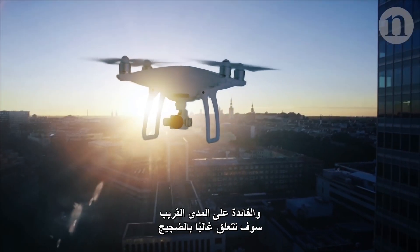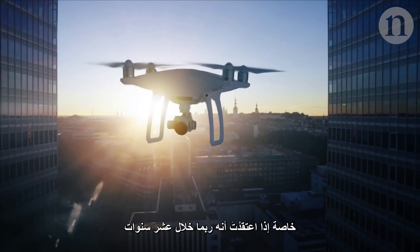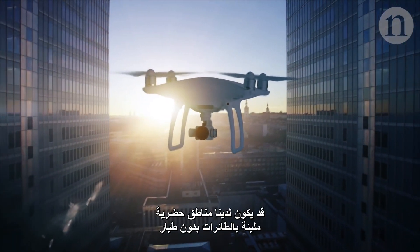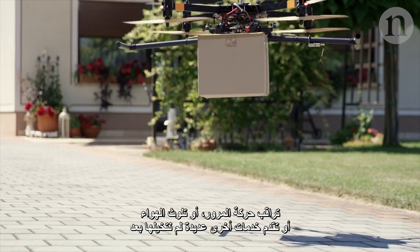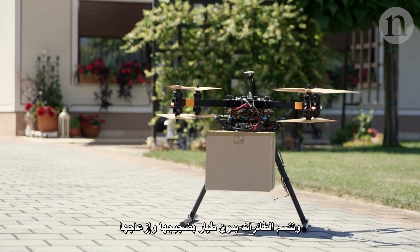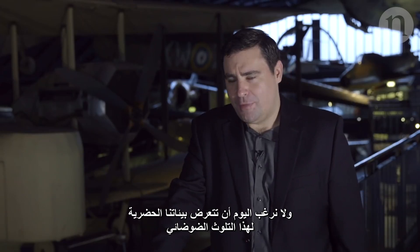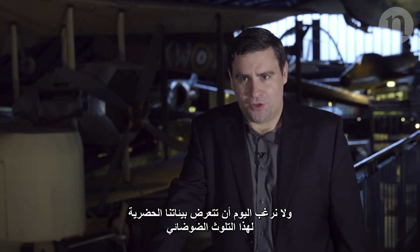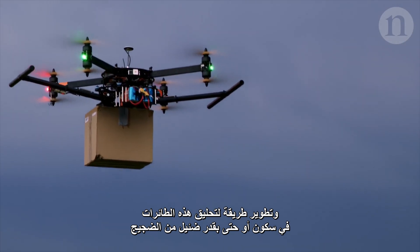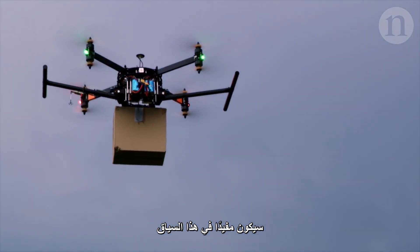The near-term advantage is probably noise. If you think that perhaps in 10 years we might have urban areas filled with drones monitoring traffic, air pollution, or many other services we're yet to imagine — drones today are quite noisy and irritating. We wouldn't want our urban environments polluted by all that noise, so developing a way of propelling drones that's silent or near-silent would be advantageous in that context.